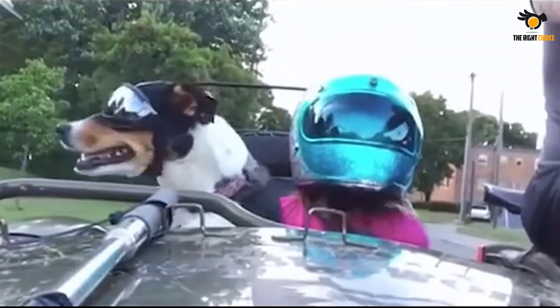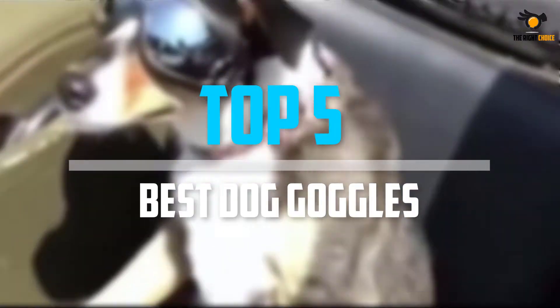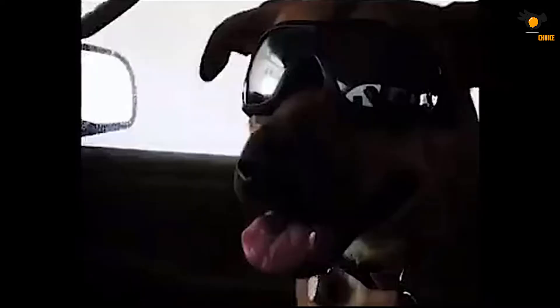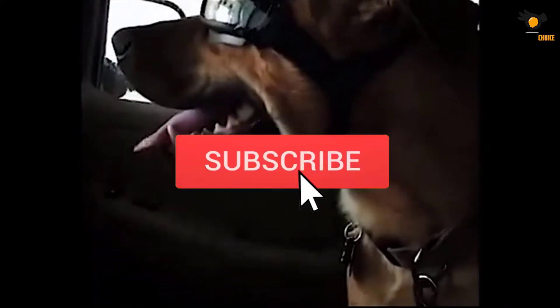In this video we will look at the top 5 best dog goggles on the market right now. We made this list based on our personal opinion, hours of research, and customer reviews. We've considered their quality, durability, features, and more. If you want more information and updated pricing on the products mentioned, check the links in the description box below.